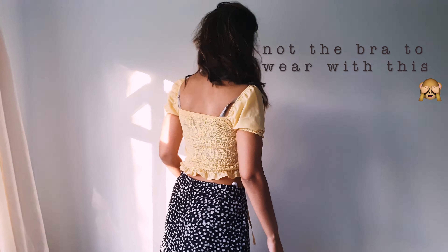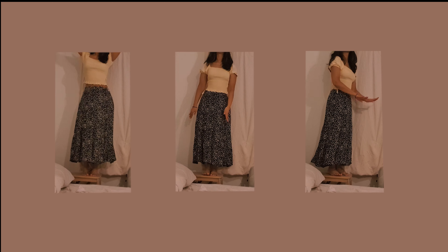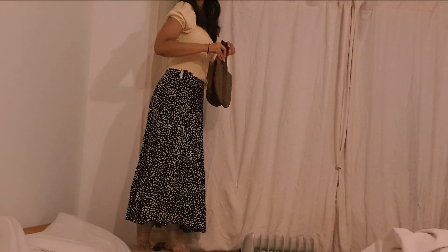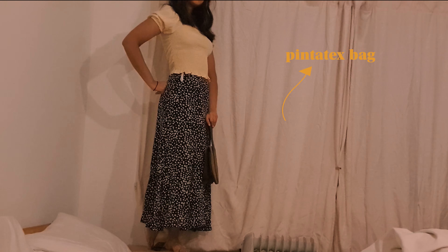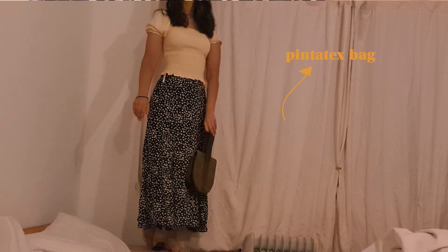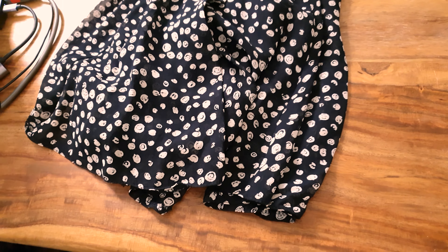Then I saw this skirt, and I don't think I would have bought it on its own, but having just picked up that top I was like, this is the complete Reformation outfit — but a hundred times cheaper. Literally this skirt was four pounds and the top was about two pounds.